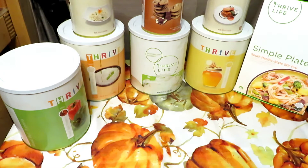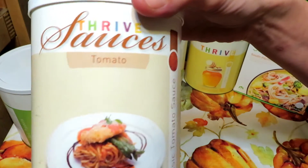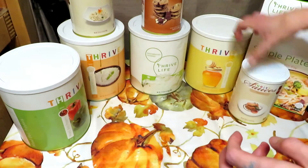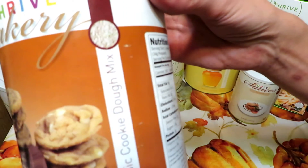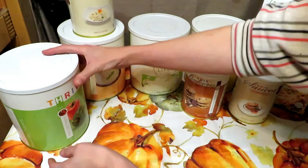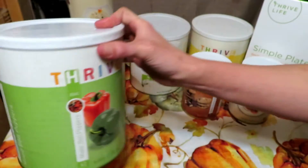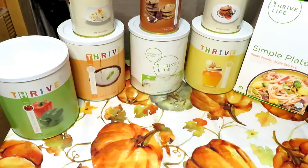Hi, I'm Mommysaurus and welcome to my channel. In this series we're going to explore Thrive Life and take a closer look at everything from sauces to bakery goods to vegetables. Thrive Life has an amazing variety of products.